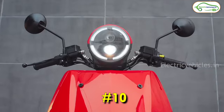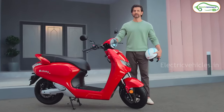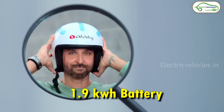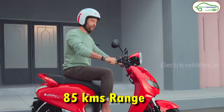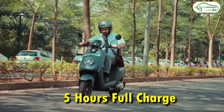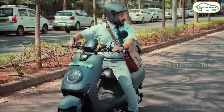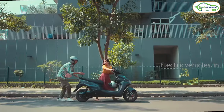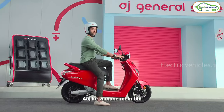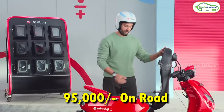At number 10 we have the Bounce Infinity E1. This scooter gets a 1.9 kWh removable battery pack with which Bounce is claiming a range of 85 kilometers. It can charge fully in just 5 hours, and with the help of a 1.5 kW BLDC hub motor, this scooter can go up to a top speed of 65 km/h. The on-road cost of this Bounce Infinity E1 is 95,000 rupees.